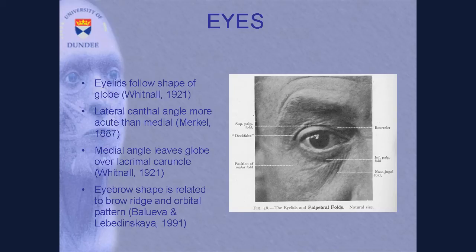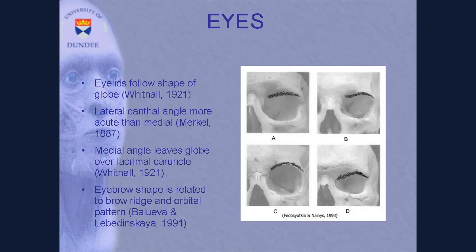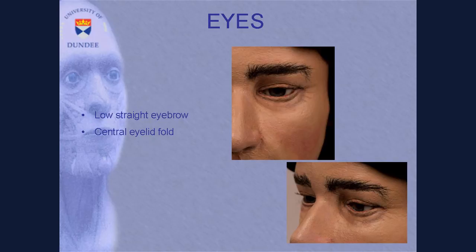Other standards relate to the shape of the eyelids following the eyeball shape, and that anatomically the outer corner of the eye has a more acute angle than the inner corner. We have to model in the lacrimal caruncle — that fleshy lump on the inner corner of your eye where the tear duct sits. And we can look at the brow: there are standards developed in Russia that relate the shape of the brow and the upper orbital margin to the shape of the eyebrows. When we look at Richard III's skull, we can see that his brow suggests a low, straight eyebrow shape and that his eyelid fold is positioned centrally above the eye.